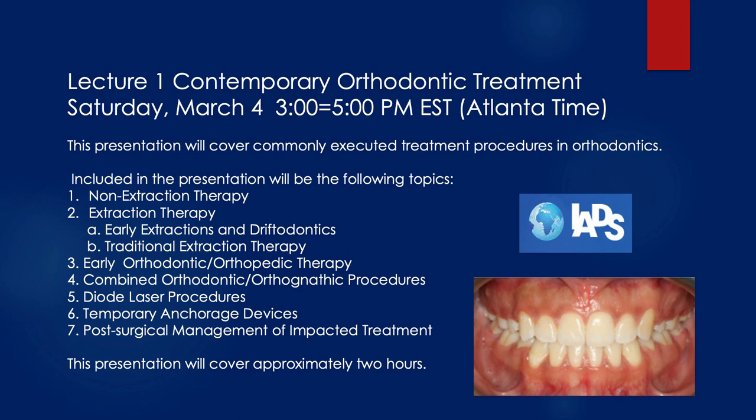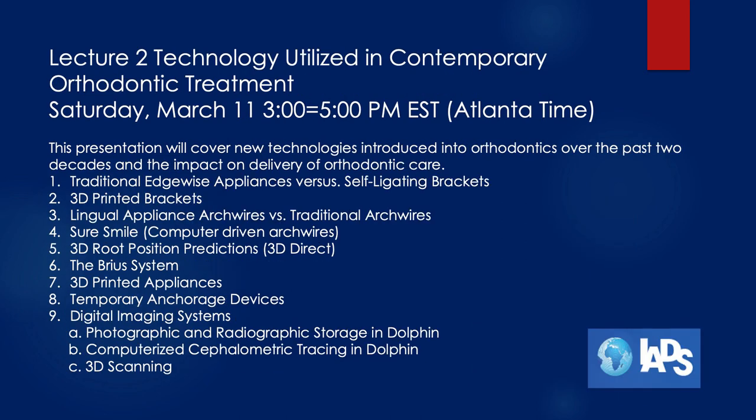This presentation will cover approximately two hours and it will have a PACE certification from the American Academy of General Dentistry for your continuing education needs for your licensure. On Saturday, March the 11th, we're going to have a second lecture for two hours from 3 o'clock to 5 o'clock p.m. Eastern Standard Time here in Atlanta, and it's going to be on technology utilized in contemporary orthodontic treatment. We're going to look at new technologies introduced into orthodontics over the past couple of decades and the impact they've had on the delivery of orthodontic care.